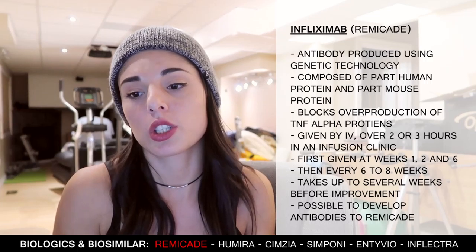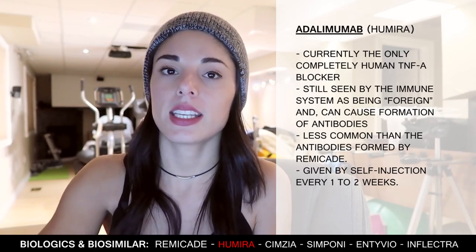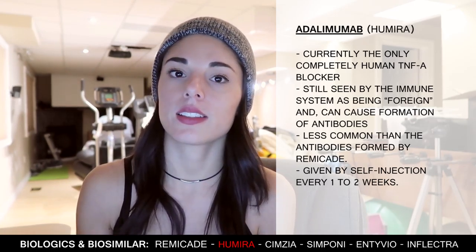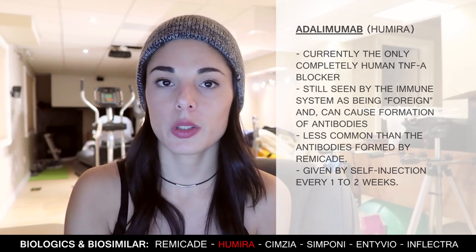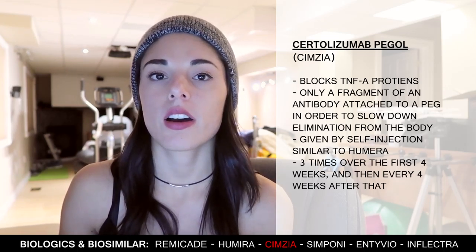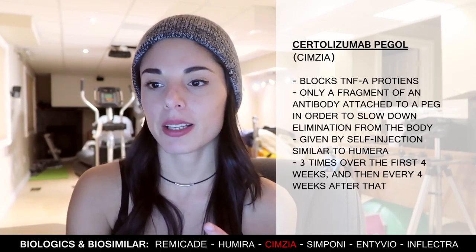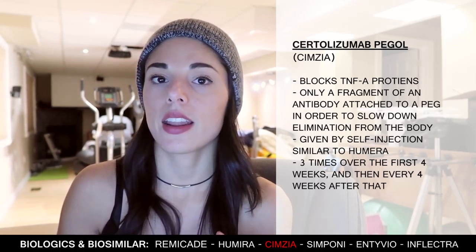Humira is currently the only completely human TNF-alpha blocker. It is still seen by the immune system as foreign, so antibodies do develop, but not as many as form against Remicade. Humira is given as a self-injection every one to two weeks. Cimzia was also developed to block TNF-alpha proteins, but it's different because it's not a complete antibody — it's only a fragment attached to a large particle called a PEG, in order to slow down its elimination from the body. It's given as a self-injection initially three times over the first four weeks, and then every four weeks after that.